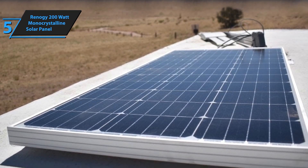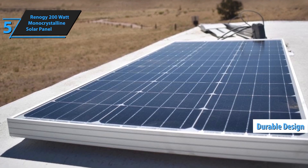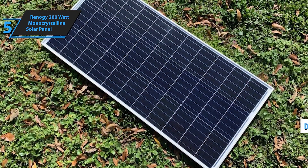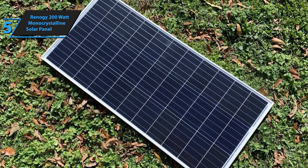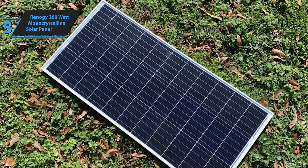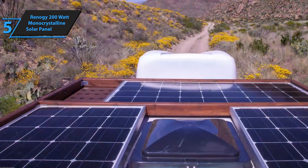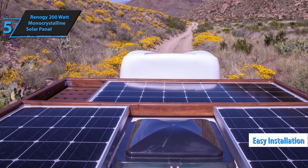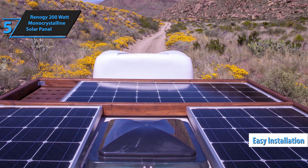Whether you're powering your RV on a road trip, running marine equipment, or setting up an off-grid solar system on your rooftop or farm, this panel is built to meet diverse energy needs. Its versatility makes it an excellent choice for various applications. Constructed with a robust aluminum frame and tempered glass, this solar panel is designed to withstand harsh weather conditions, including heavy snow and high winds. Its durability ensures long-lasting performance and reliable energy production.